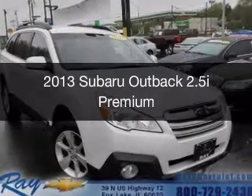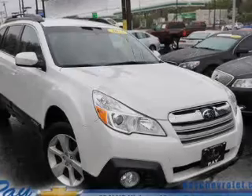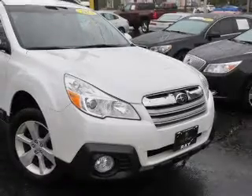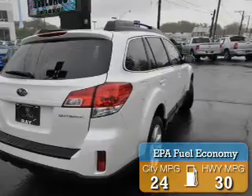This is a used 2013 Subaru Outback. It's powered by all-wheel drive, a 2.5-liter four-cylinder engine, and a continuously variable transmission. Great fuel efficiency saves you money by requiring fewer trips to the gas station.